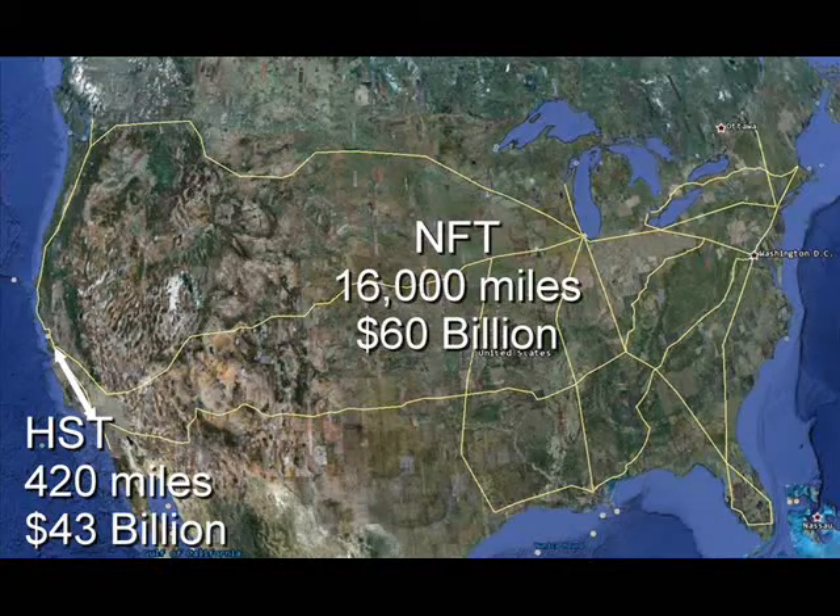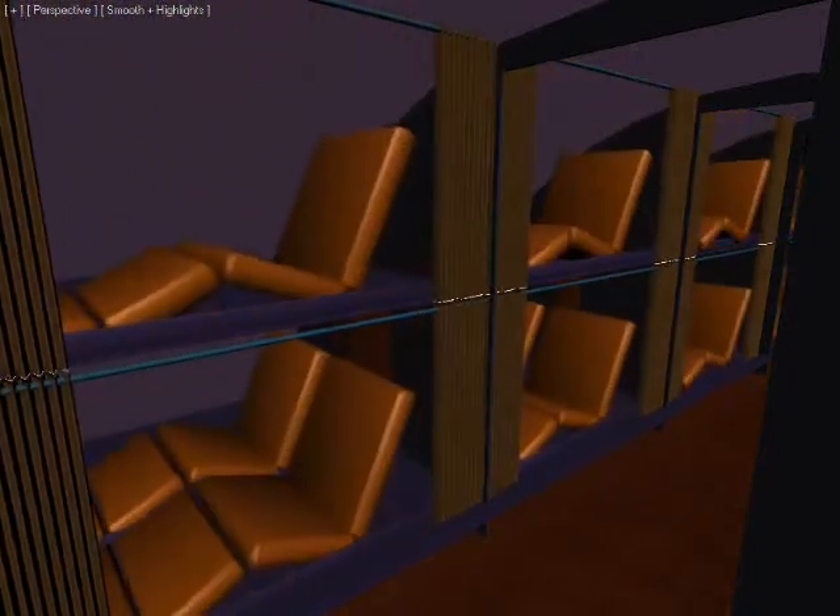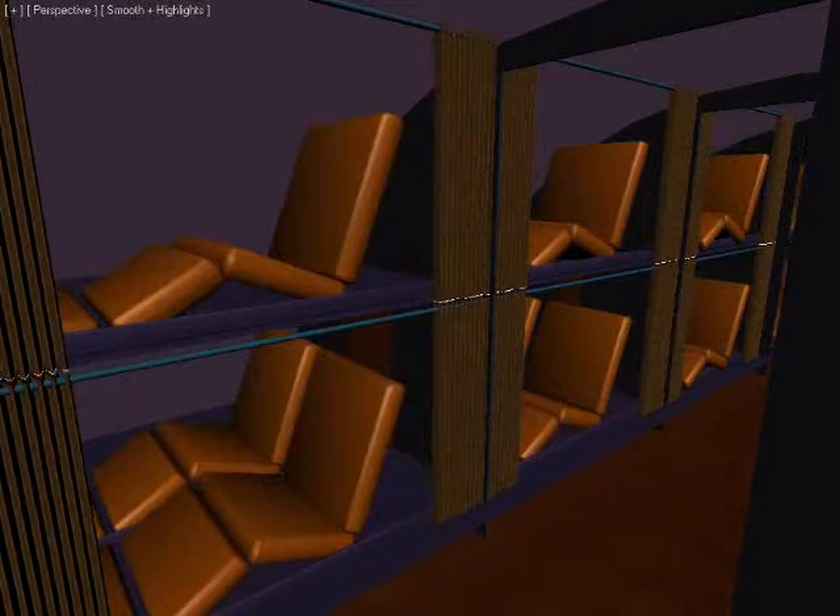Now, for the United States, the inventors have proposed a network of 16,000 miles linking 47 major cities. It will cost $60 billion — compare this with the $43 billion required simply for one single segment of train between Los Angeles and San Francisco.